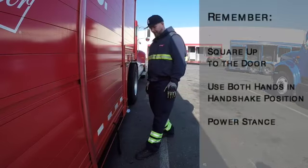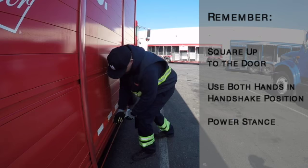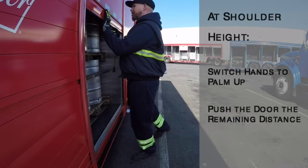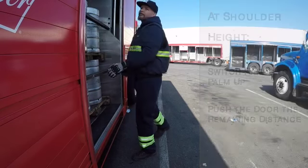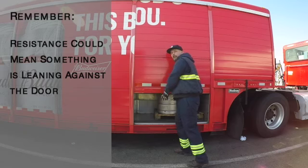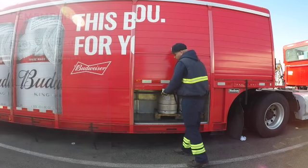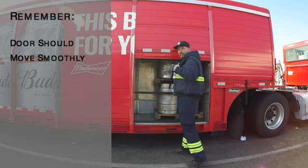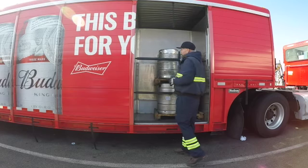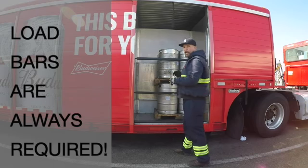The first thing you want to do when opening the bay door is square up to the door. Next, use both hands while in your power position with hands in handshake position. Lift the bay door up to shoulder height, then switch your hands and push the door the rest of the way. Remember, if you feel any resistance on the way up, it's usually a good indication that something is leaning against the door, so beware. The shoulder door slides smoothly to prevent any shoulder injuries. We use load bars to secure the load to prevent barrels, kegs, and cases from falling against the door.